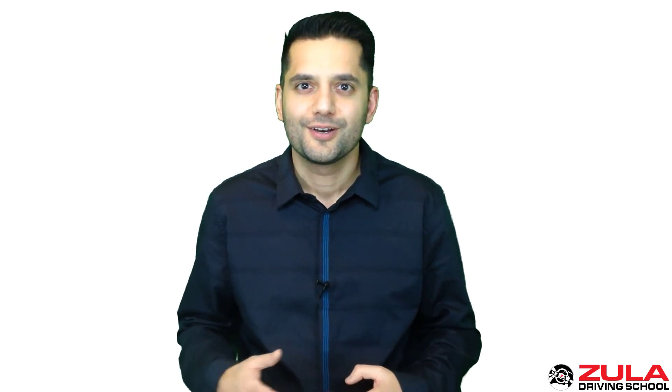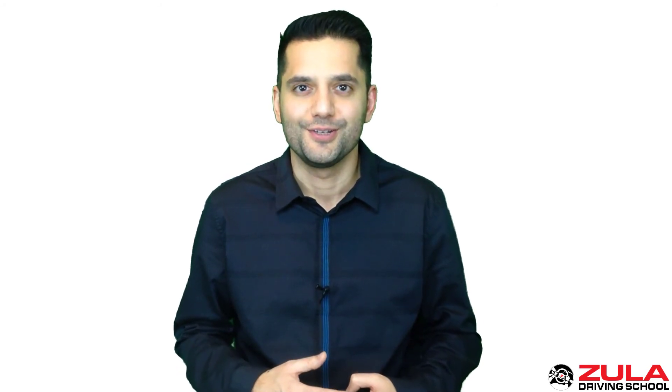Thanks for watching this video and I hope you learned something useful. If you did, please feel free to comment, like, and subscribe to our channel on YouTube. Thank you.